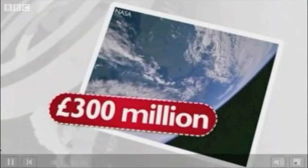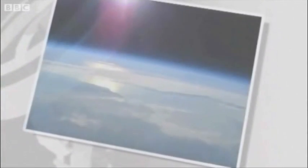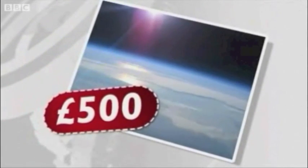This photo was taken by an astronaut on the Space Shuttle Endeavour. The average cost per mission: £300 million. This is a photo taken from a British amateur scientist balloon. Average cost per mission: £500.